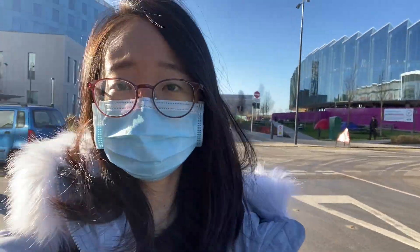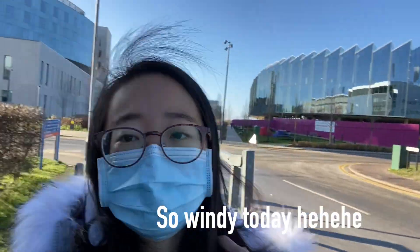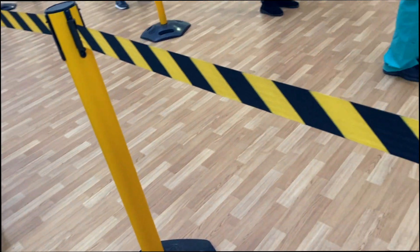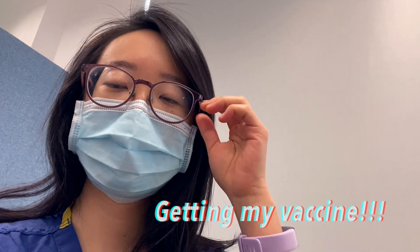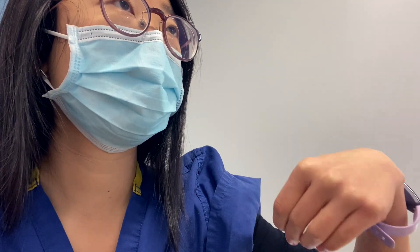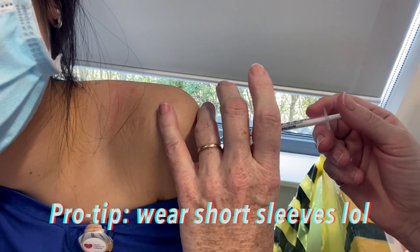Here you can see me heading off to the vaccination center at Addenbrooke's Hospital. At the vaccination center they set up a queuing system as we waited in line for our turn. I was a little bit silly that day and I wore a long sleeve top that couldn't really be rolled up, so I actually had to pull down the top of my sleeves instead in order for the nurse to give me the injection.